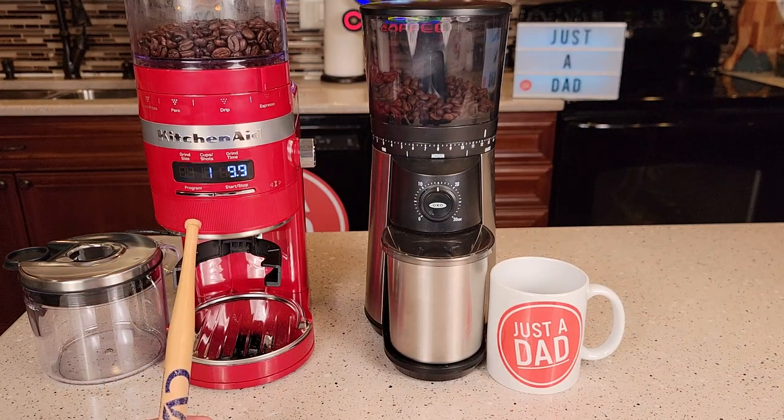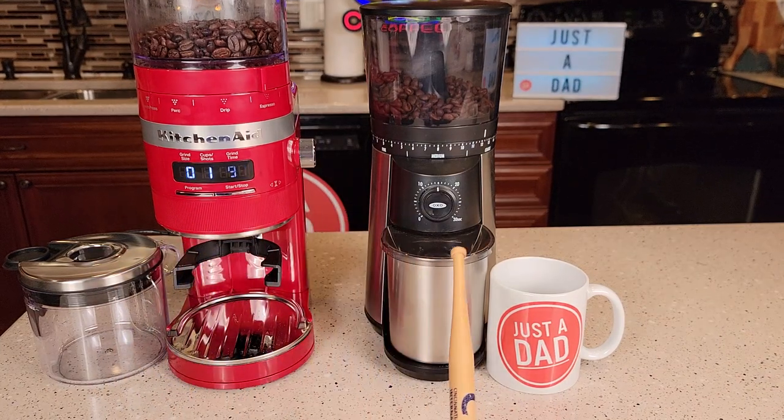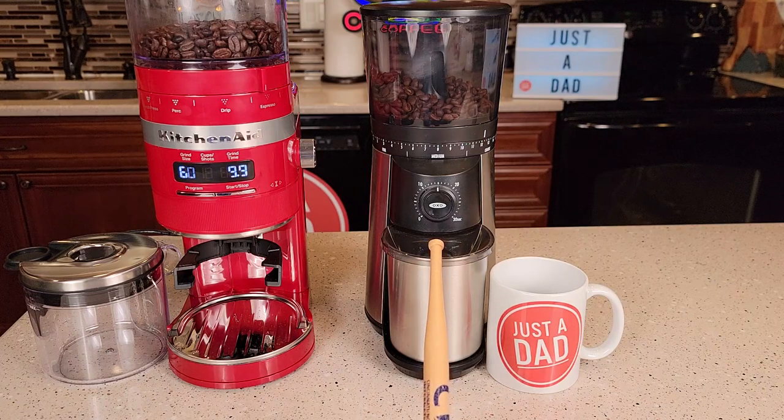So on the left, I got the KitchenAid, which retails for about $160. And on the right, I got the Oxo, which retails for about $100.